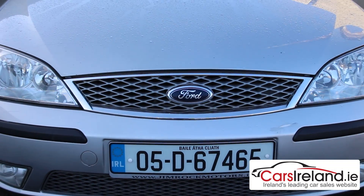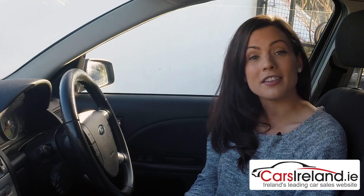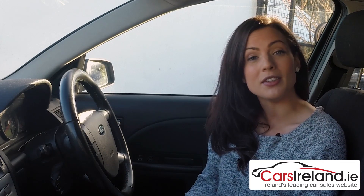Thanks to their popularity as a fleet model at the time, there are some serious bargains to be had on these Mondeos on the used market. To find one for yourself, check out carsireland.ie for a choice of over 40,000 new and used cars.